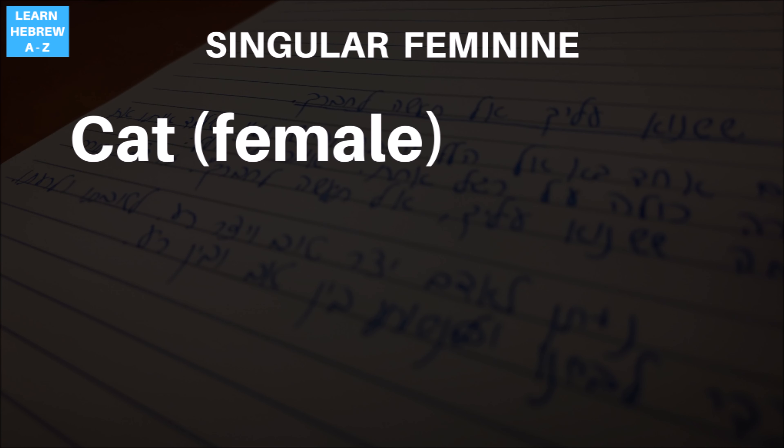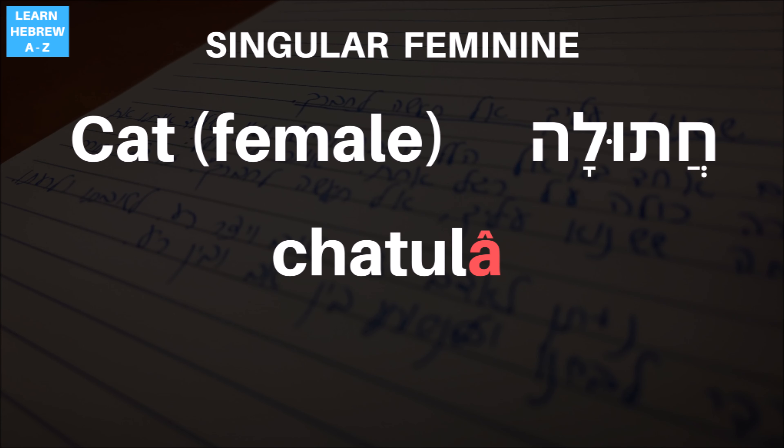So that covers the male cat. What about the female version of the name? The female version is chatula. One thing that strikes the eye is that the stress has moved to the last syllable — it is ultimate stress. The first instinct is to leave the stress like it is on the masculine version chatul and just add the 'la,' but this is usually not the case. In the male version, the stress was on 'tul,' but now it is on 'la' — chatula.